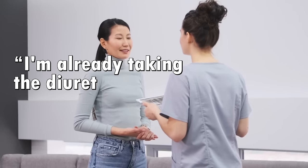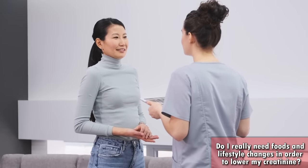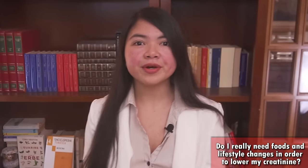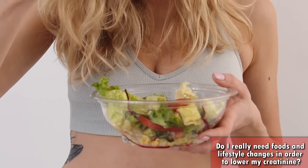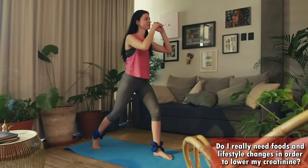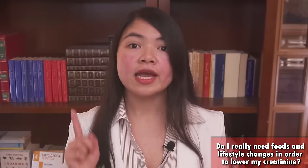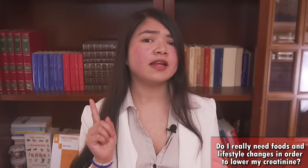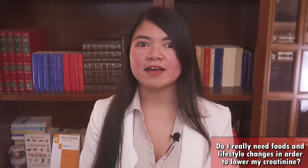You may ask: I'm already taking the diuretic my nephrologist gave me — do I really need foods and lifestyle changes to lower my creatinine? Yes. If your goal is to lower your creatinine and protect your kidneys long term, you want to rely more on diet and lifestyle choices, because this is how you reduce your need for medications. The diuretics and blood pressure medications your nephrologist gave you definitely work, but they also have a long list of less-wanted effects that may increase the workload on your kidneys and make long-term improvements in creatinine levels hard to achieve.